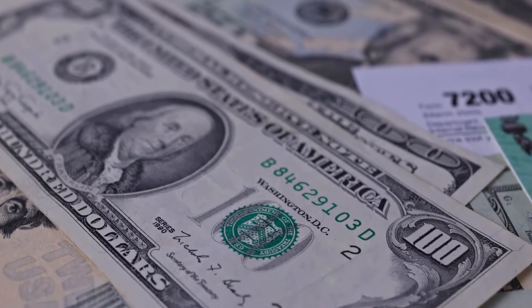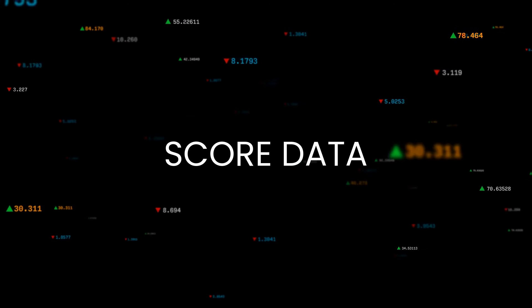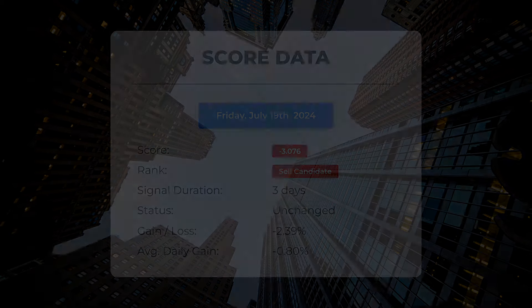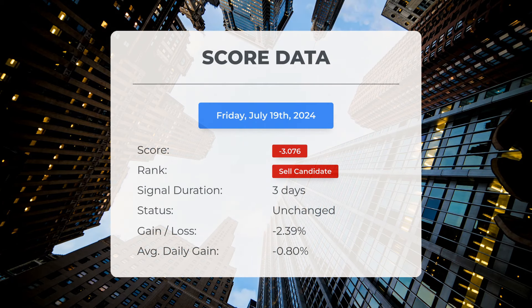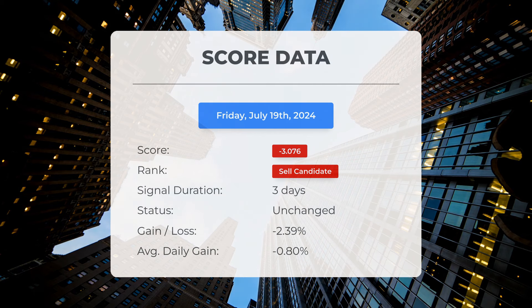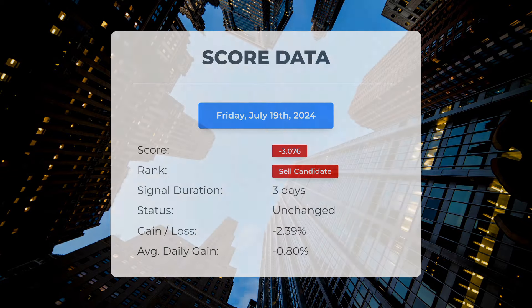Please note that this video is for informational purposes only and should not be considered as financial advice. Since July 17th, 2024, our system has ranked Supermicrocomputer as a sell candidate, giving it a score of negative 3.08. The stock experienced a loss of negative 2.39%, translating to an average loss of negative 0.80% per day since it was listed as a sell candidate.